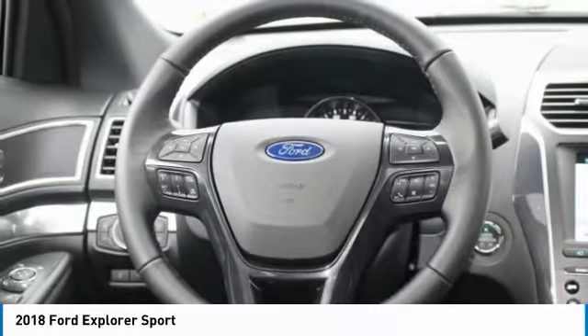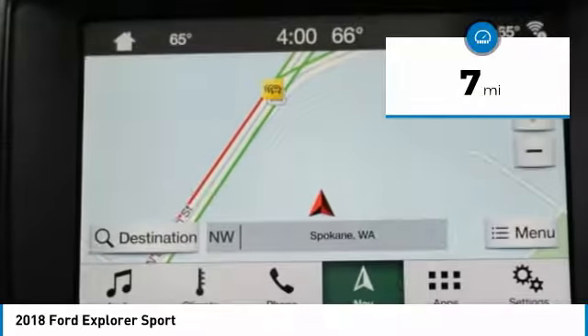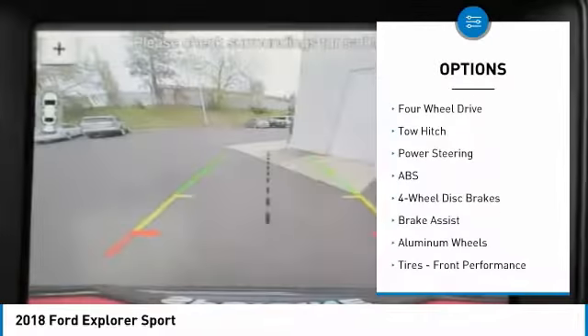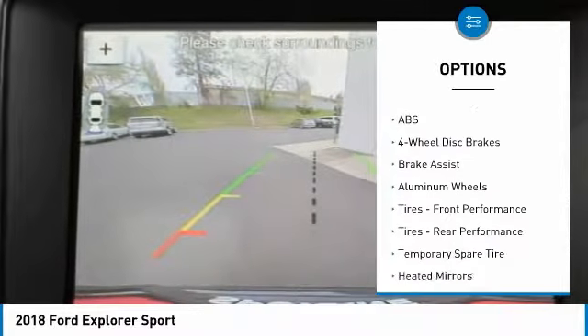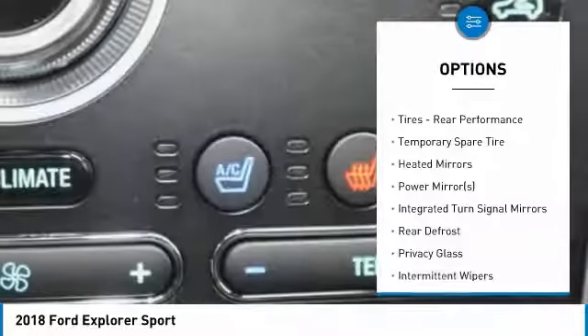This Ford Explorer Sport comes with great features including: navigation system, backup camera, Bluetooth, leather seats, third row seating, heated front seats, satellite radio, parking assist, remote engine start, and four wheel drive.